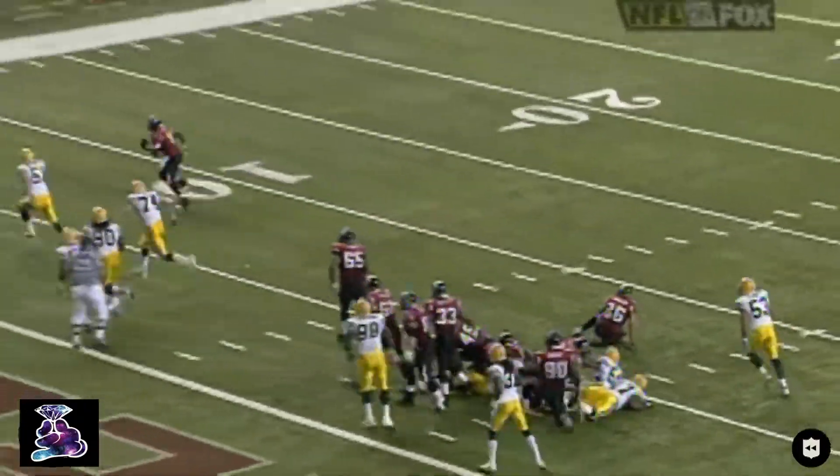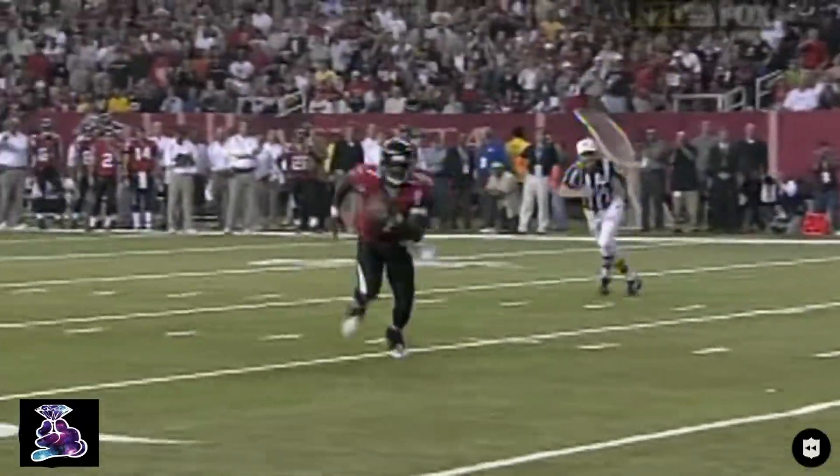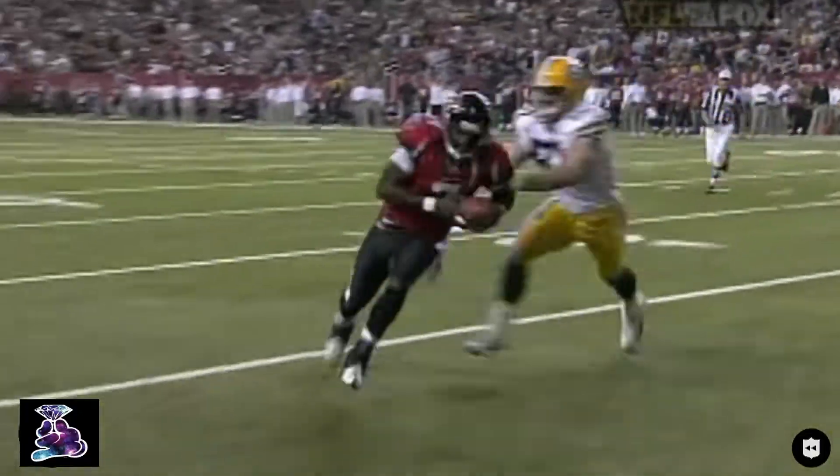Brady Poppinga was chasing him, but Michael Vick went over the pylon and scores the touchdown for the Falcons. A great fake — everyone went for Duckett.